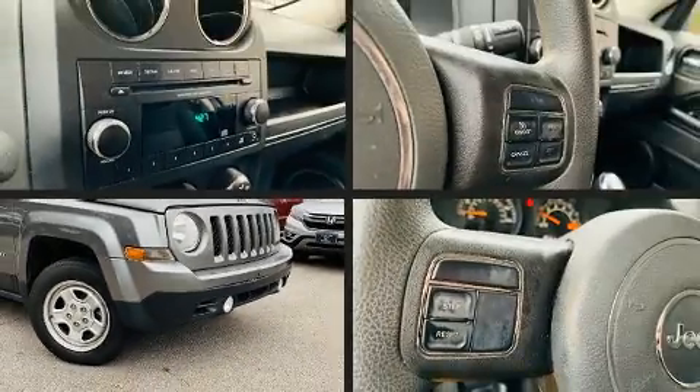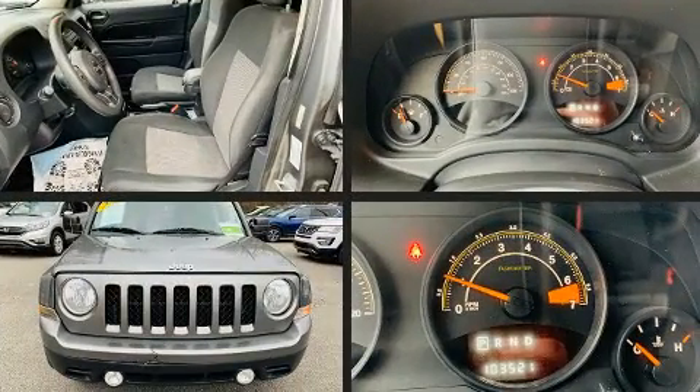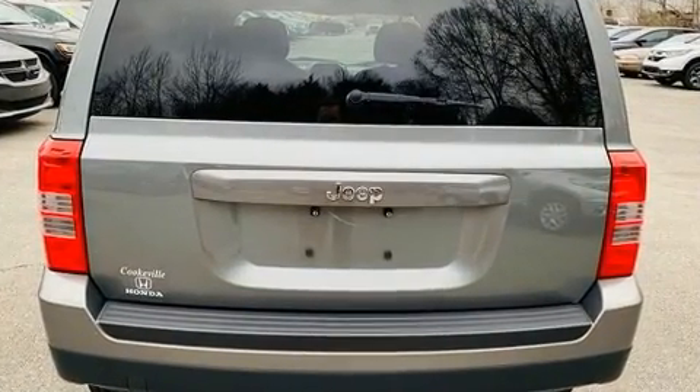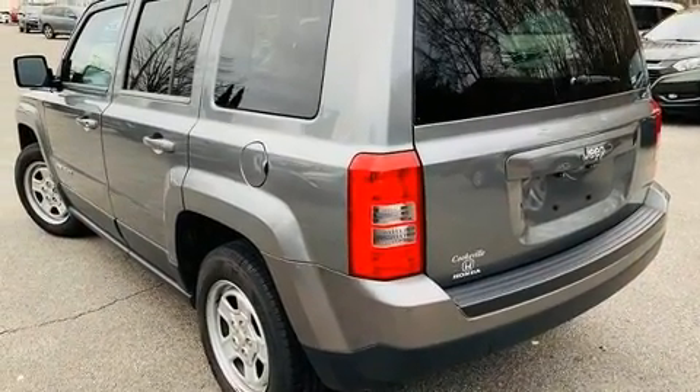The 2014 Jeep Patriot. Smooth gear shifts are achieved thanks to the efficient four-cylinder engine, and for added security, dynamic stability control supplements the drivetrain. Top features include a split folding rear seat, a tachometer, variably intermittent wipers, and an outside temperature display.